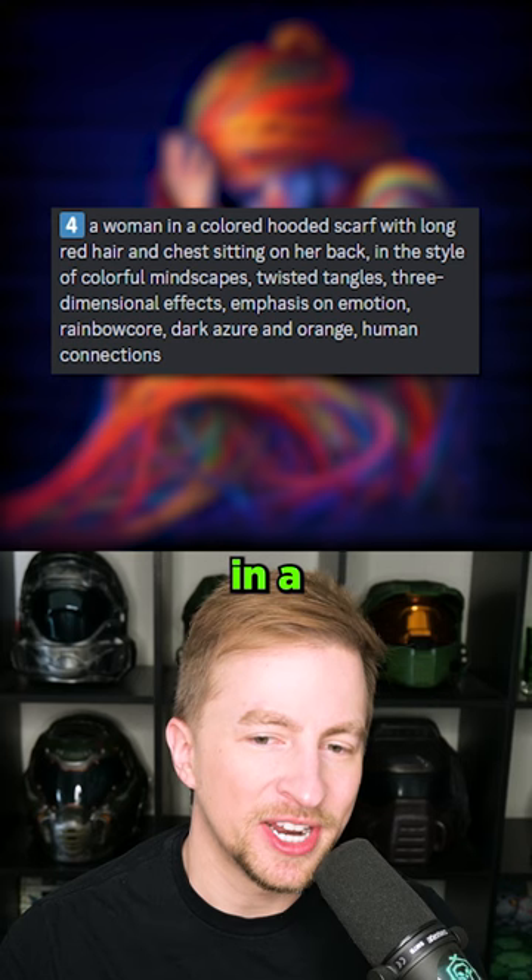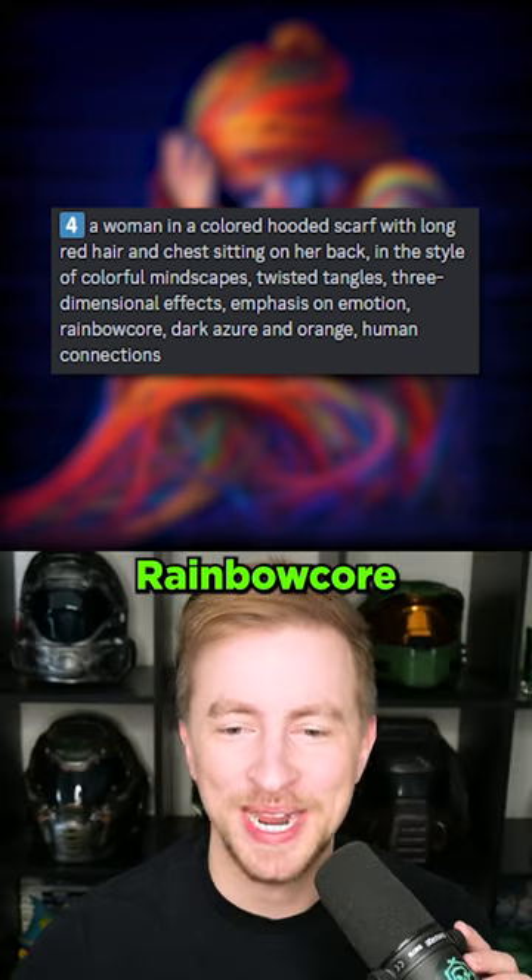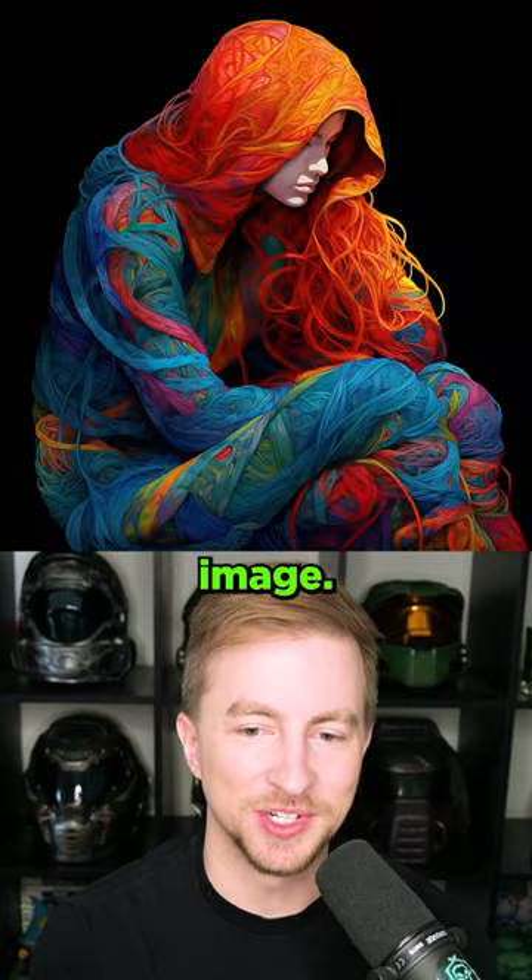You can definitely see the inspiration. A woman in a colored hooded scarf with long red hair and chest. Rainbow core. This is a really, really cool image. What an outfit.